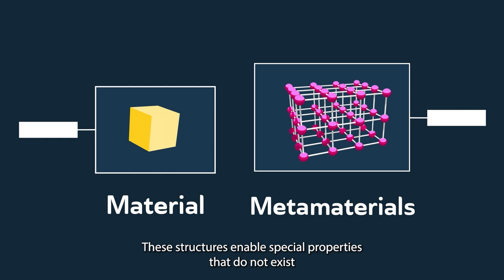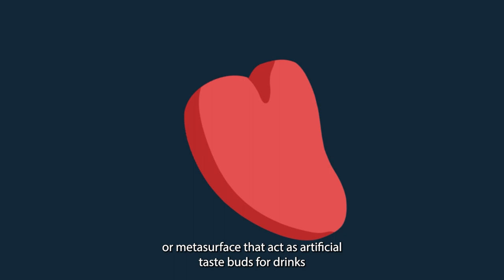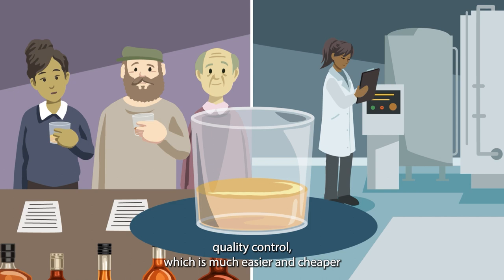We use gold particles at nanometre scales to create a 2D metamaterial surface, or metasurface, that acts as artificial taste buds for drinks quality control, which is much easier and cheaper than the current human and equipment options.